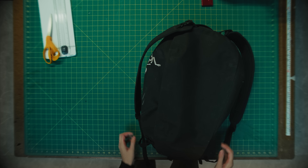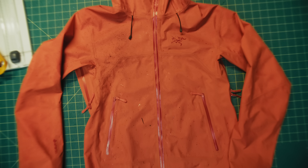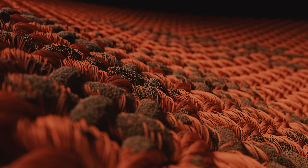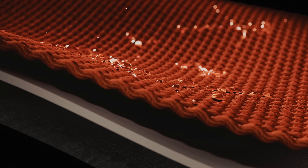Like all of your favorite gear, your jacket is bound to get dirty. In order to keep your jacket going strong, you'll want to wash and dry it regularly. Washing removes the buildup, while drying reactivates the DWR. Simple as that.